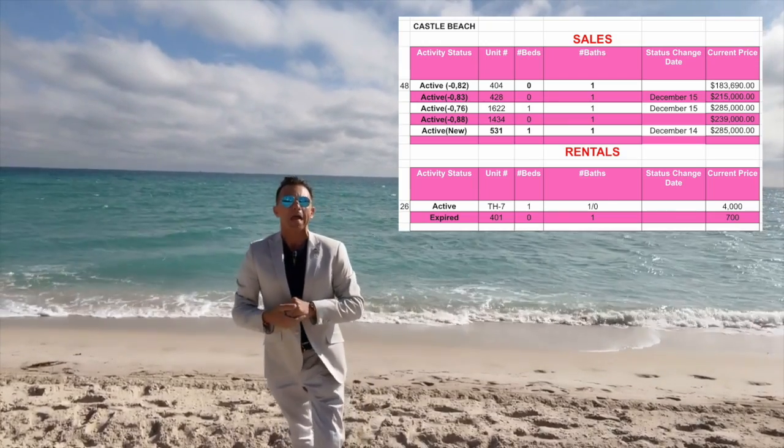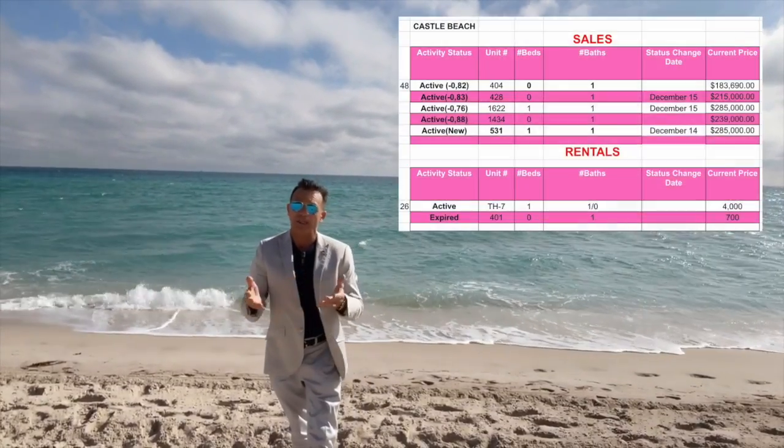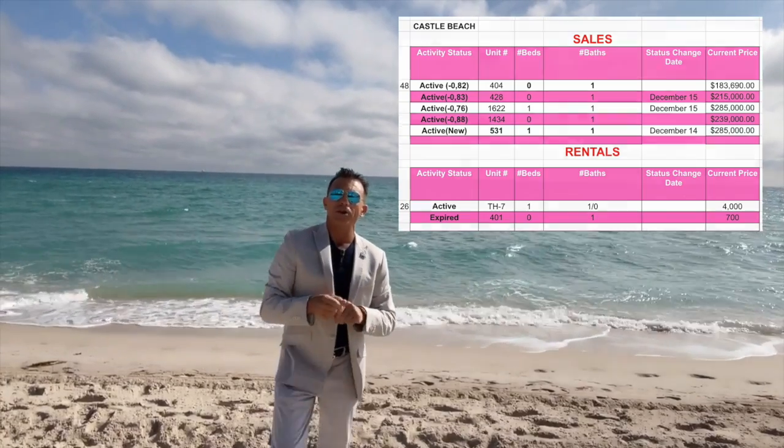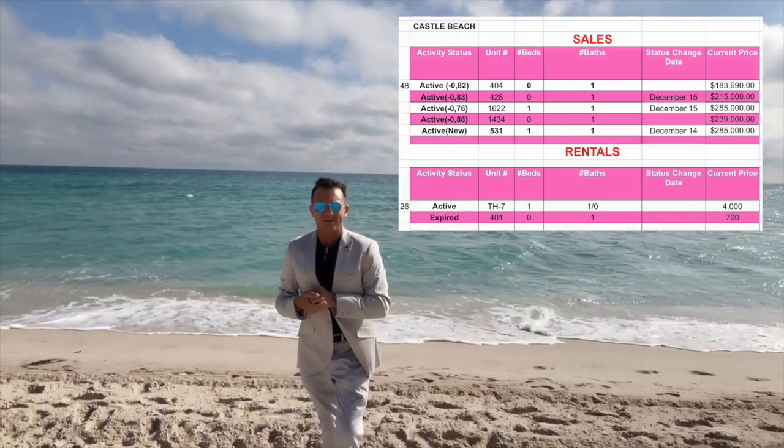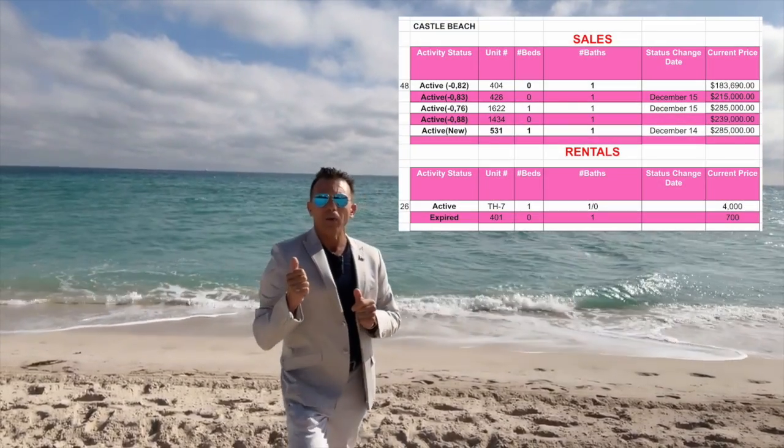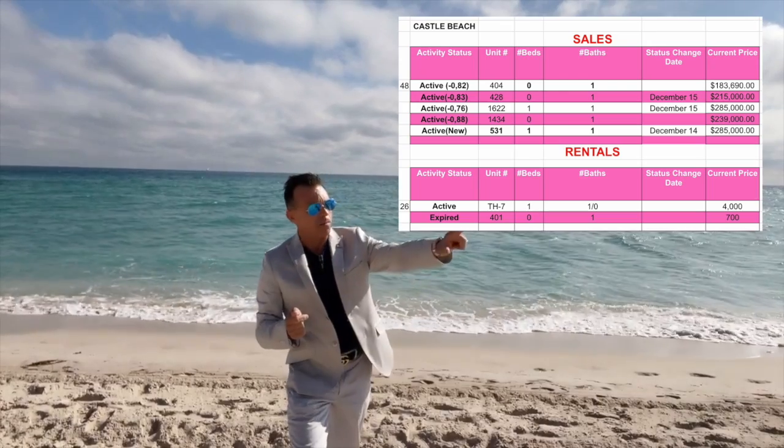Unit 1434 is a little studio on the 14th floor with ocean view. It's at a very good price — $239,000 — and every week the price goes down a little bit.